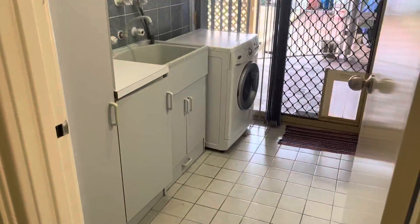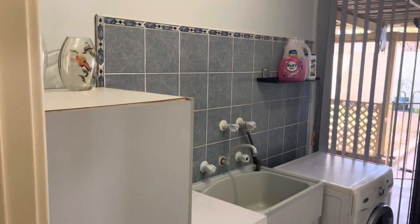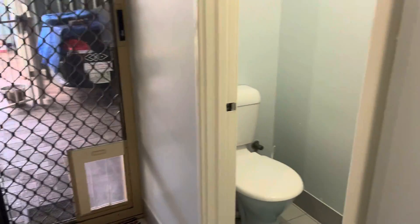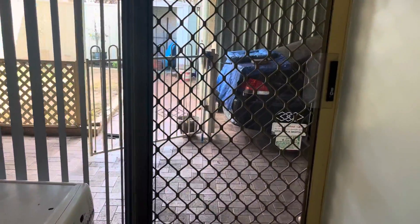Spacious laundry with some in-built storage with plenty of room for overhead cupboards. And access to the second toilet and side and patio areas.